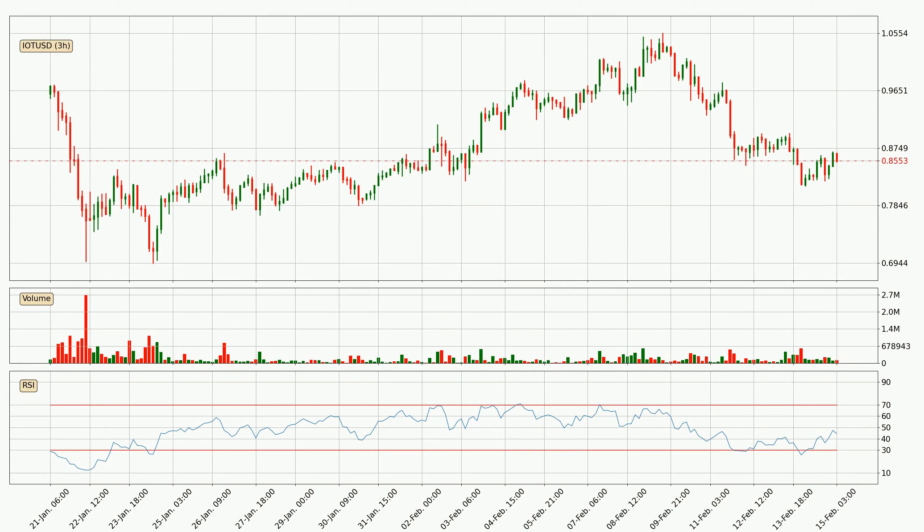Moving to the three-hourly relative strength index, the current three-hourly RSI is at 45, so there are currently no signs of the crypto being overbought or oversold.